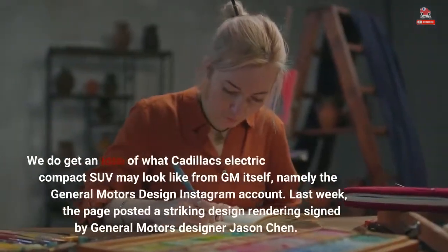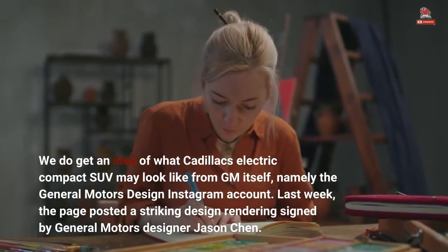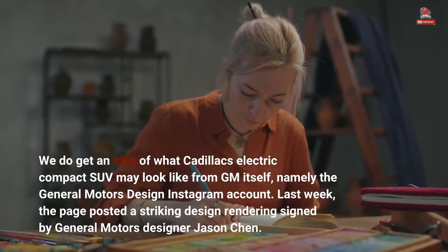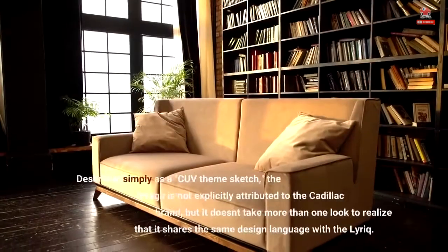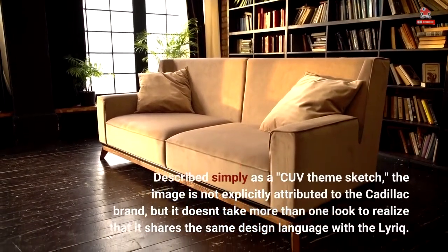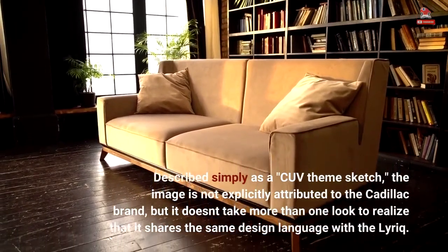We do get an idea of what Cadillac's electric compact SUV may look like from GM itself, namely the General Motors Design Instagram account. Described simply as a CUV theme sketch, the image is not explicitly attributed to the Cadillac brand, but it doesn't take more than one look to realize that it shares the same design language with the Lyriq.